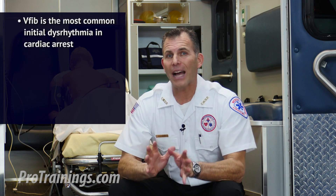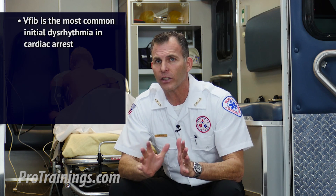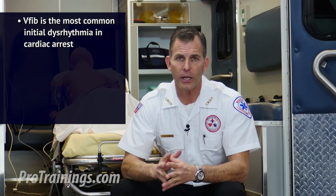Let's talk about pulseless arrest and V-fib. Ventricular fibrillation, or V-fib, and pulseless ventricular tachycardia, otherwise known as V-tach, are lethal dysrhythmias that do not produce a pulse. V-fib is the most common initial dysrhythmia in cardiac arrest and will regress to asystole if it's not treated in a short amount of time.